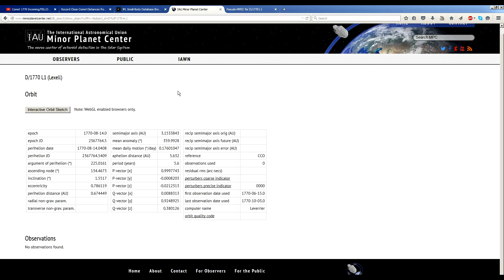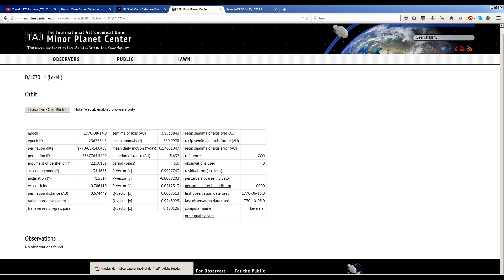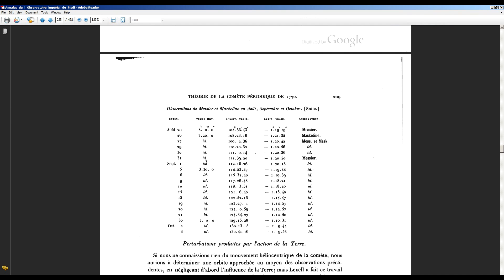This is the very same orbital computation you're going to find on the Minor Planet Center website or JPL. It was computed in the mid-19th century and hasn't really been updated since then. They didn't even bother to bring in the astrometric data — they only digitized the actual final output, the orbital elements.